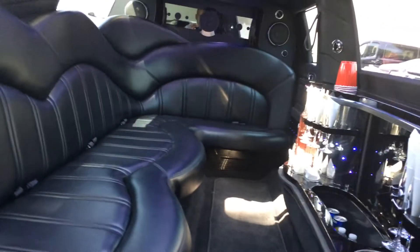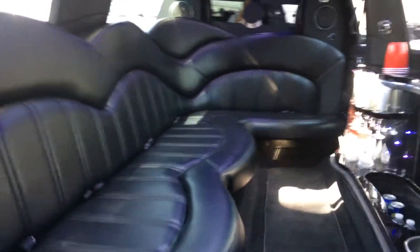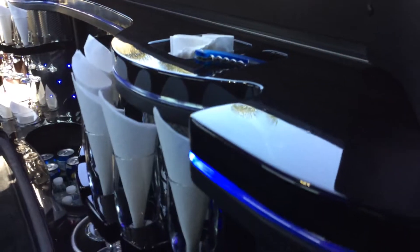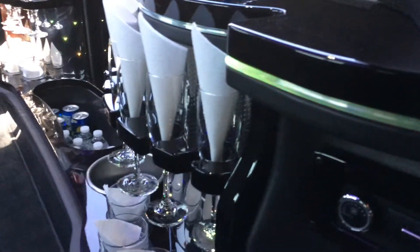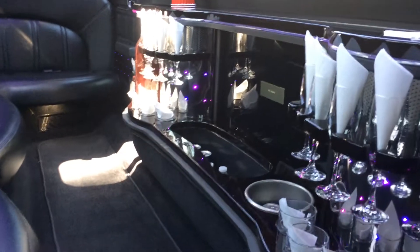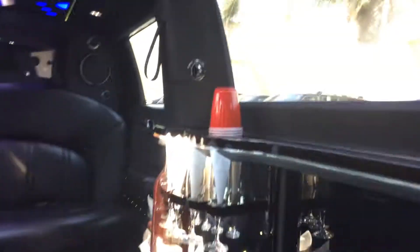It's got a black interior, J seating, emergency overhead roof exit. It's got the black glossy finish on the bars. It does have some fiber optic lighting, some star lights in the bar. It's got a flash screen in the bar and a surround sound stereo system. It's got tons of width.